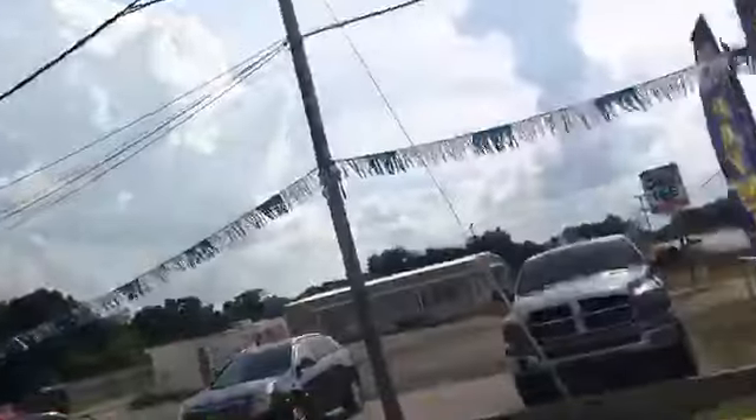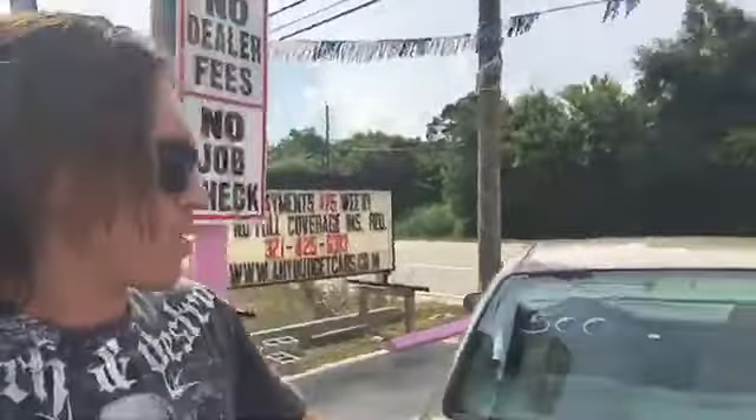We still got this gold one here. All the gold cars on the lot right now are $995. So even if it says $1,495, it is $995. Come get a deal on that.